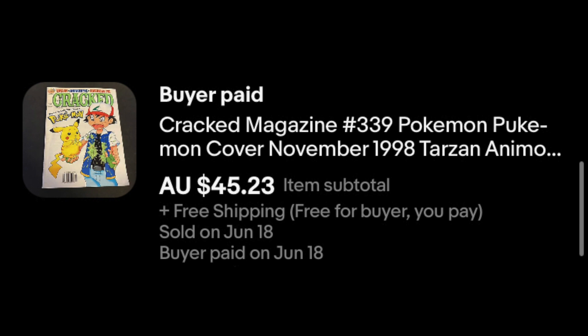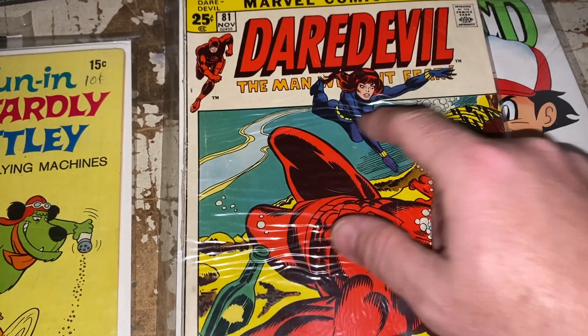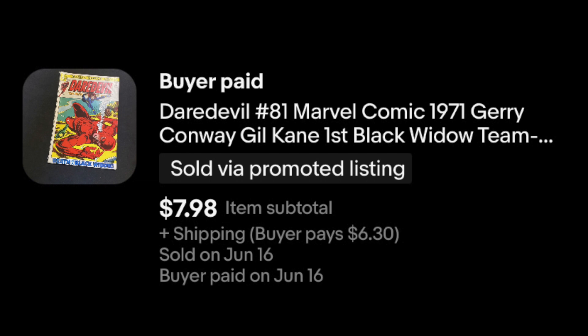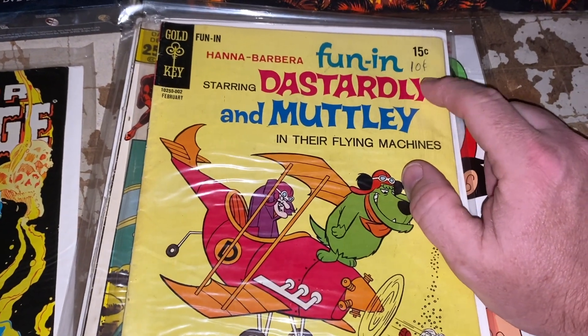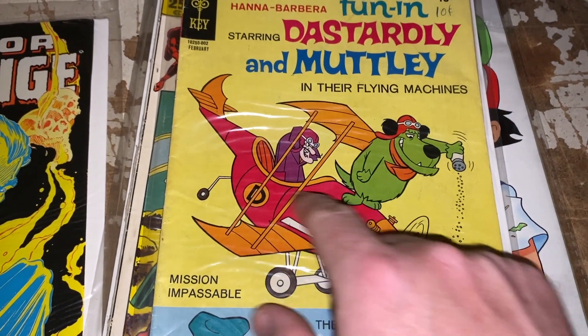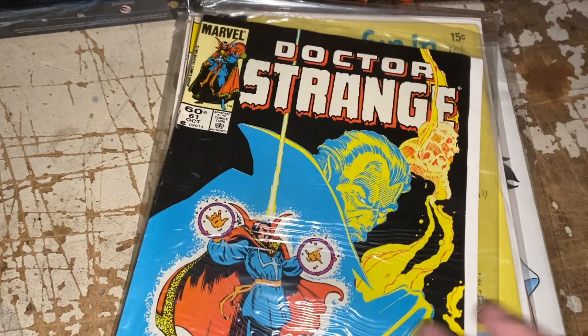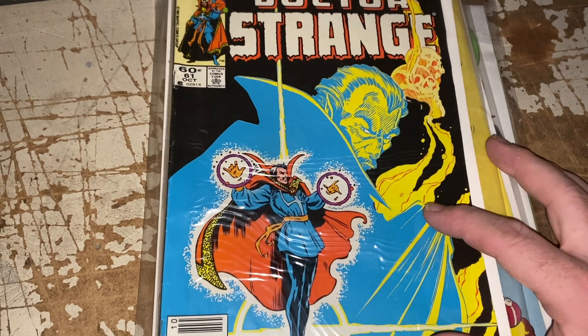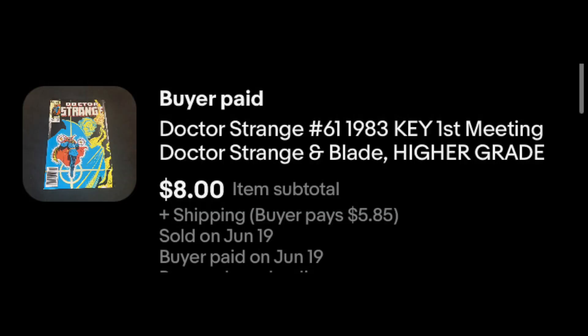We've got Daredevil number 81 — his first interactions with Black Widow are in this one. Not in perfect shape but in okay shape. $7.98 plus shipping. Here we've got a premier issue, an old Gold Key — you can see it's a 15-center, and then it must have gone on sale because they wrote 10 cents on the cover. This is Hanna-Barbera Fun Inn with Dastardly and Muttley. It sold for $9.45 plus shipping. And then Doctor Strange number 61 — Doctor Strange and Blade's first meeting. It sold for $8.00 plus shipping.